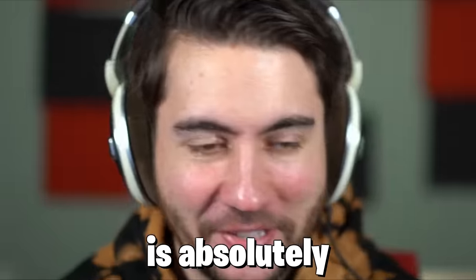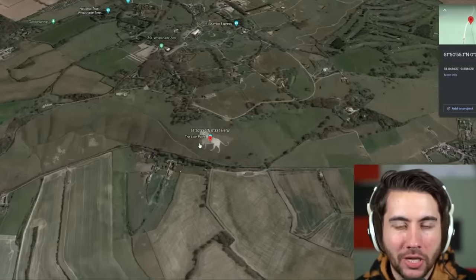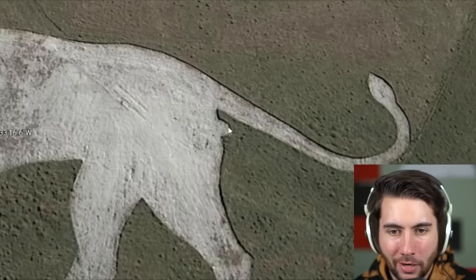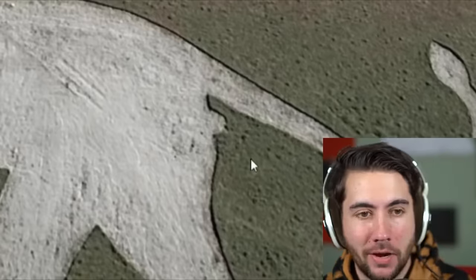This is absolutely insane - this is a lion these farmers made, they got too much time on their hands. Wait, this looks like a zoo because it says Whipsnade. Oh, it is a zoo - that's just the zoo advertising. Very nice job guys. I like that they put the detail right there, they didn't mess around. They gave this thing a tiny little pointy booty right there, and they did it.